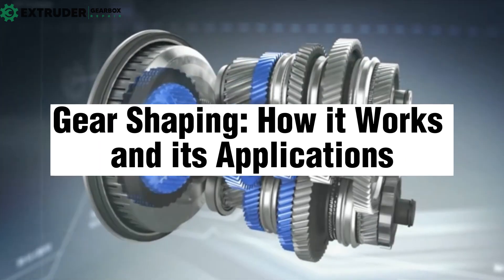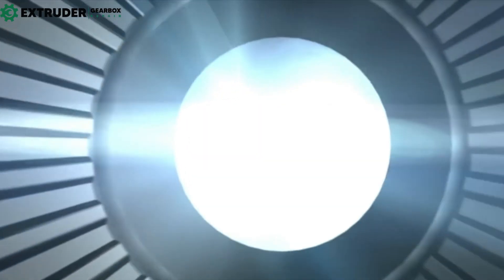Gear Grinding: Understanding the Process and Its Benefits. Modern machinery relies heavily on gears, and the precision and quality of those gears are essential for dependable and smooth functioning. But how are gears made to meet these high standards?